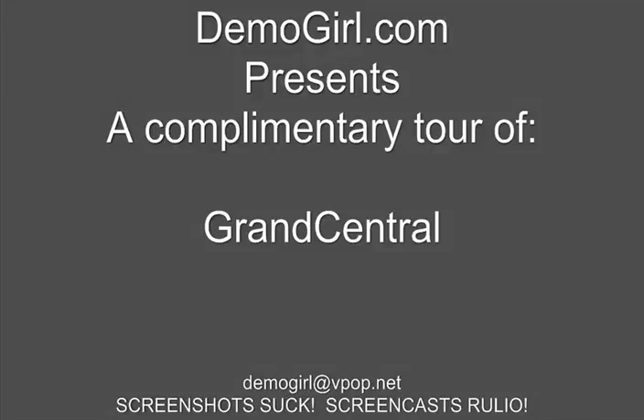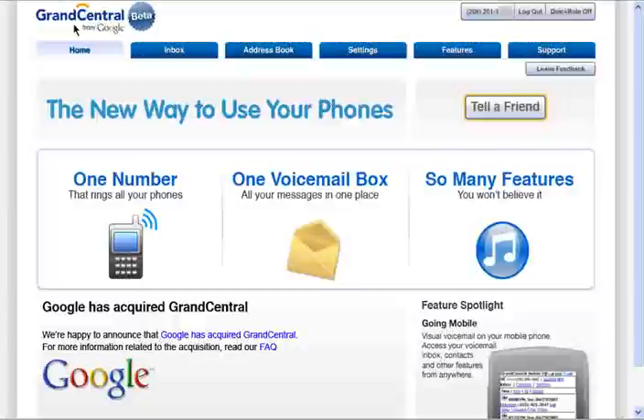Hello, it's Molly MacDonald for Demogirl.com. It's Tuesday, July 3rd, 2007, and this is your complimentary tour of Grand Central. Grand Central is a service that gives you one number for all of your phones and gives you total control over which of your phones ring, who can get through, and even the message and ringtone different groups of people will receive.